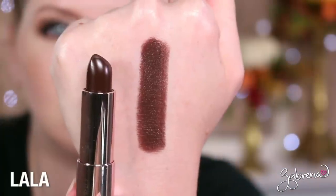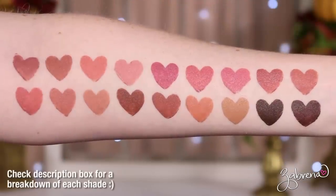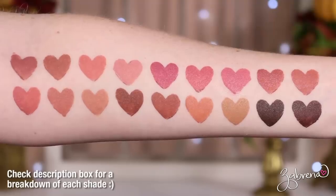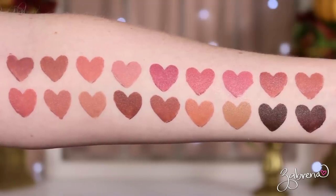The last undupeable shade is Lala — a really deep, cool-toned dark brown that actually leans slightly purple on me. It would be stunning on those with dark skin. It's one of those rare colors you simply cannot find in the drugstore, and it's worth purchasing from the high-end line. Since I bought all 18 shades, I'm also showing you swatches of all of them side by side on my arm so you can see the full color range of this new nude line.